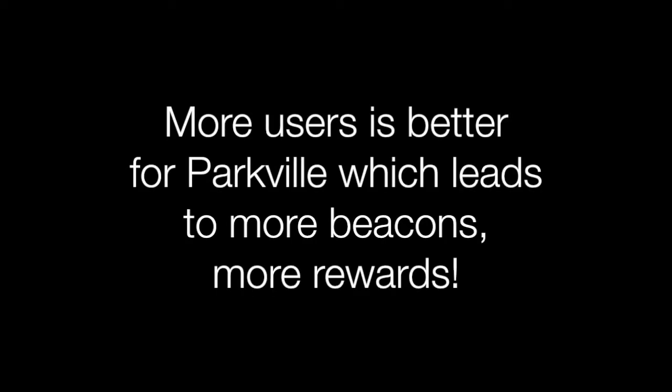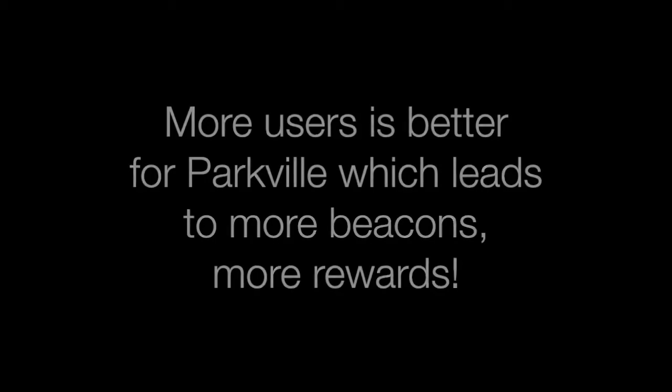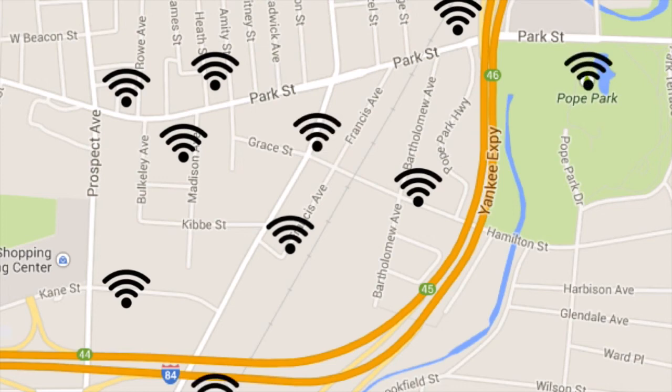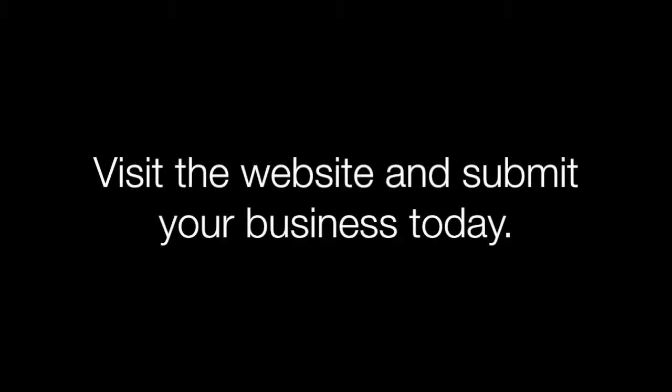Our goal is simple. We want to use all the tools and technology we have to help Parkville grow. With more users, the city would invest in deploying more beacons in support of small business in common and commercial areas throughout Hartford. We're looking for all Parkville businesses to become part of this initiative. Submit your business today. Hello Parkville — we're open for business.